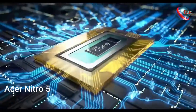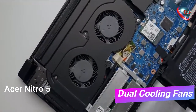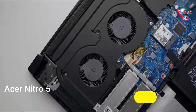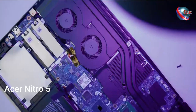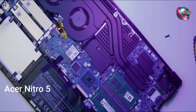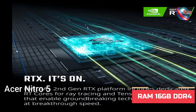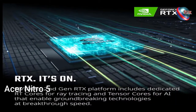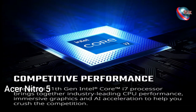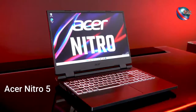This gaming laptop features an Intel Core i7-11800H, NVIDIA GeForce RTX 3050Ti laptop GPU, 17.3 inches full HD 144 hertz IPS display, 16 gigabytes DDR4 RAM, 1 terabyte SSD, Killer Wi-Fi 6, backlit keyboard, and a processor speed of 4.6 gigahertz. It runs Windows 11 and the Acer Nitro 5 has its own backlight, allowing you to use it comfortably even in the dark.